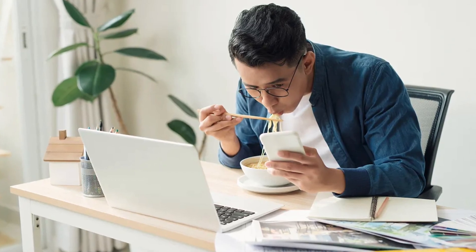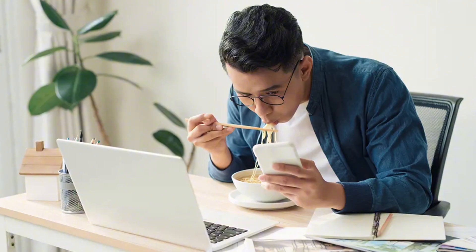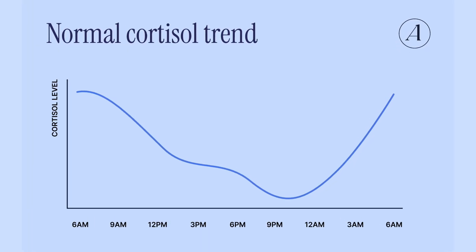If your numbers are fine for breakfast but lunch is looking a little wild, look at the context. Did you eat at your desk? Did you rush? Did you skip protein? Were you more stressed later in the day or sitting all afternoon? Glucose isn't just about food — there's a big picture here. Stress and sleep have a bigger impact than you might expect. If you notice your morning numbers are stubbornly high even when you feel like you're doing everything right, you could be experiencing what is known as the dawn phenomenon.